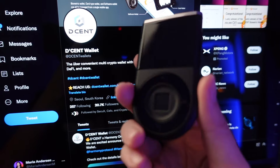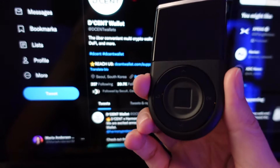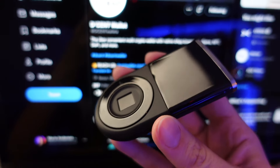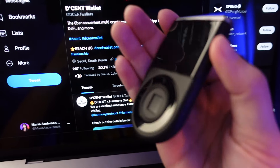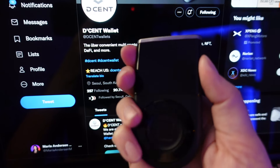If you want to see my unboxing video, I will leave a link for you in the description. Also, through my affiliate link, which will also be in the description, you can get a huge discount. So I really recommend you go check it out. D'CENT is a pretty cool crypto hardware wallet and I'm very happy with it.